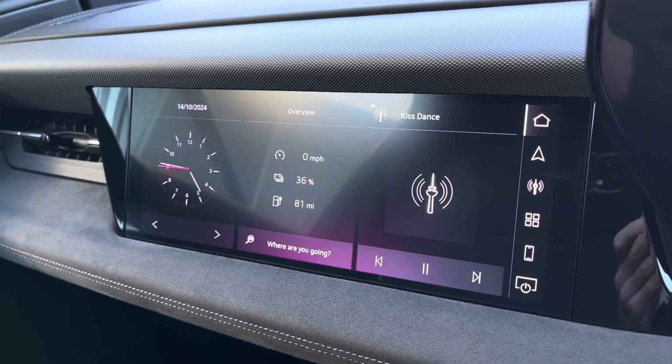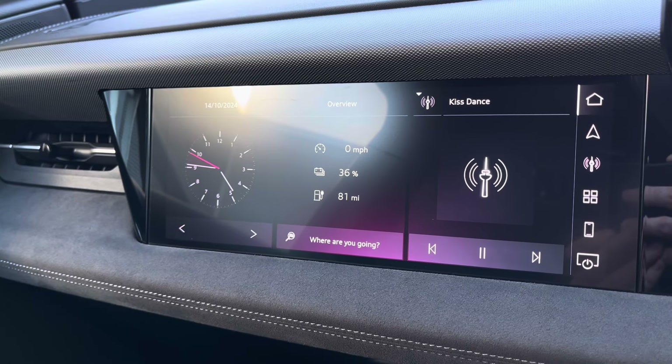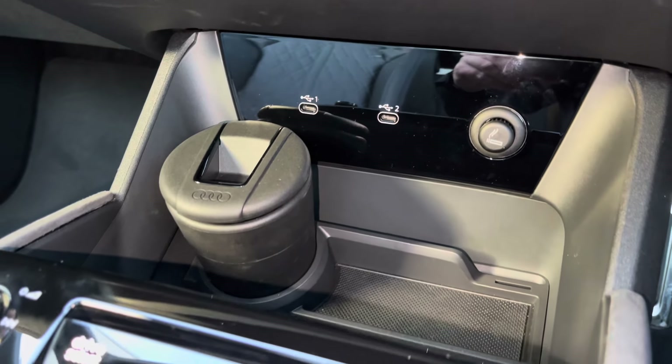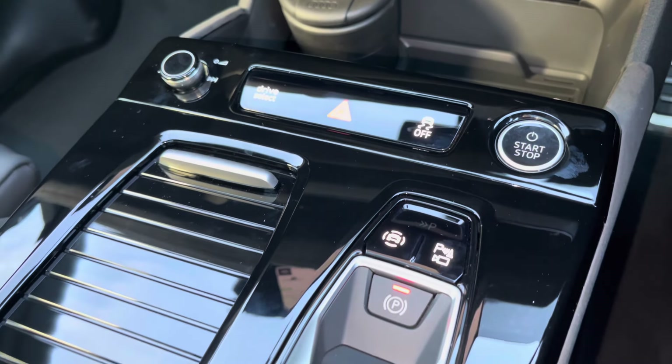As mentioned, it does come with the secondary touchscreen enabling the passenger to access various functions and features of the vehicle. Below this you've got two USB-C inputs allowing you to charge devices on the go, and it also features a wireless phone box allowing phones to be charged wirelessly.